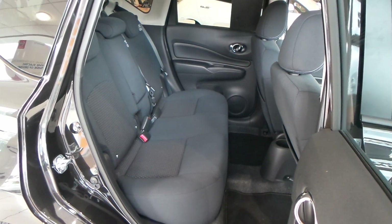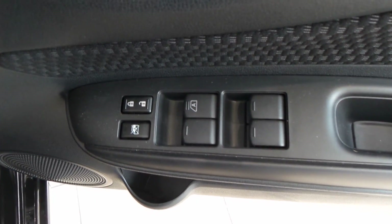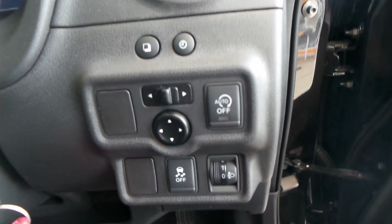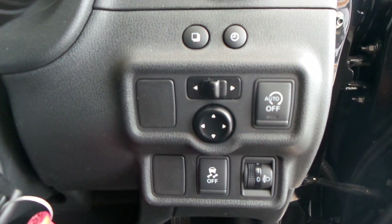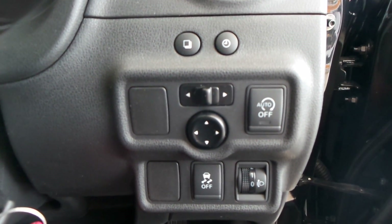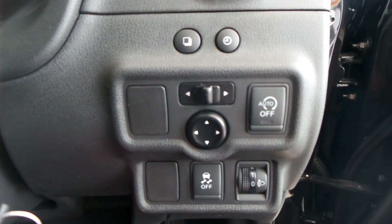It's very spacious and comfortable for three passengers. Inside, the car has four electric windows and electric operating wing mirrors. It's also got a stop-start facility as well as traction control, and both of those can be turned off.